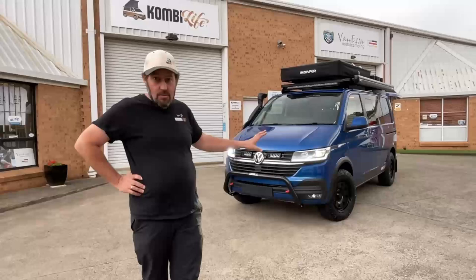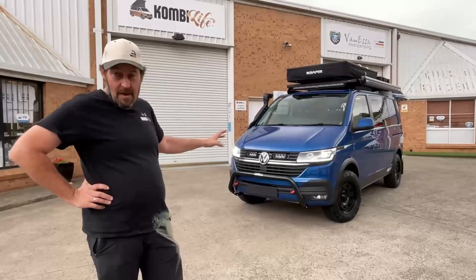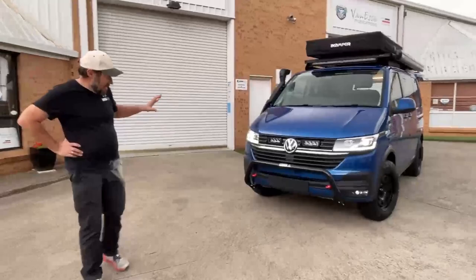It arrived with quite a number of nice factory options and then we've gone to work on it over quite a number of days to bring it up to what you see here before you. I'm going to try my best to go through everything that's on this vehicle.